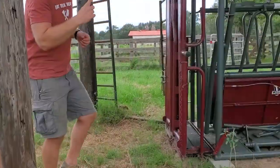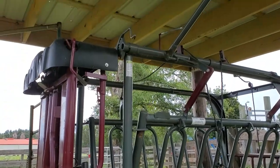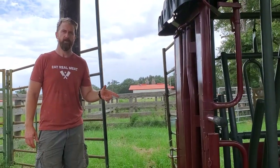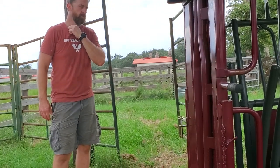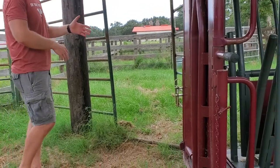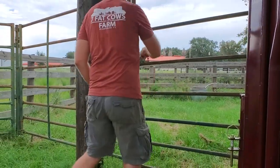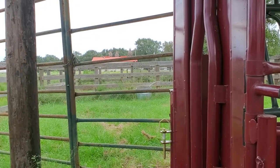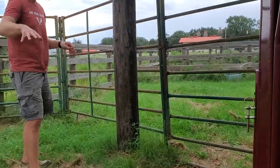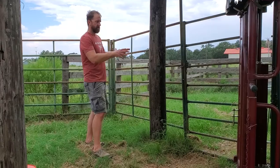They do have a bit of a covered structure here to keep them out of the rain, which we're kind of getting sprinkled on right now. Watch my other video about the WW squeeze chute which I'll be posting shortly. This panel here has a gate in it — this is one of my sorting panels. It closes off this paddock or this little corral pen from the other two.